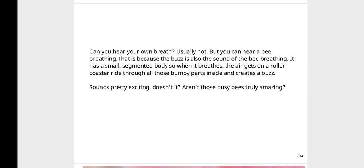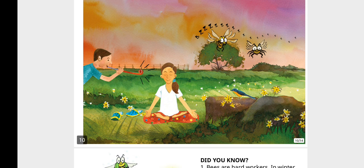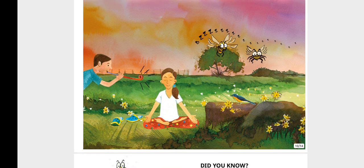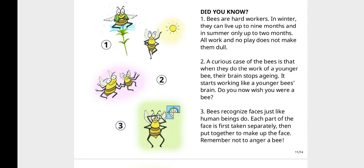Aren't those busy bees truly amazing? Bees are hard workers. In winter they can live up to nine months, and in summer only up to two months. All work and no play does not make them dull!